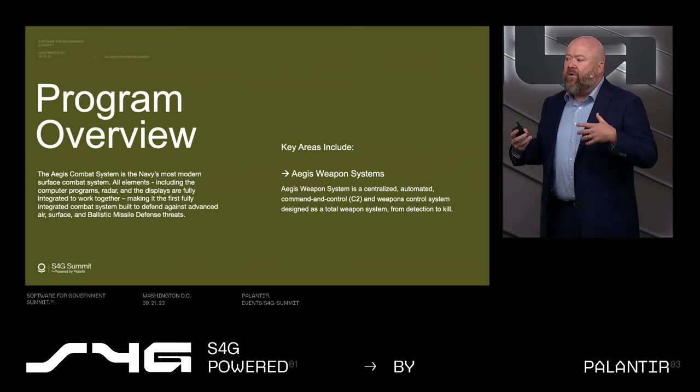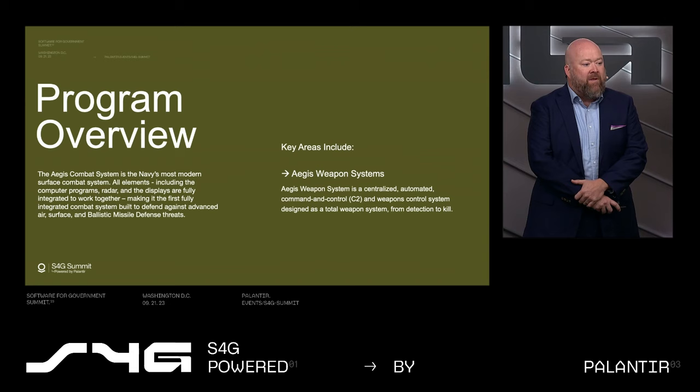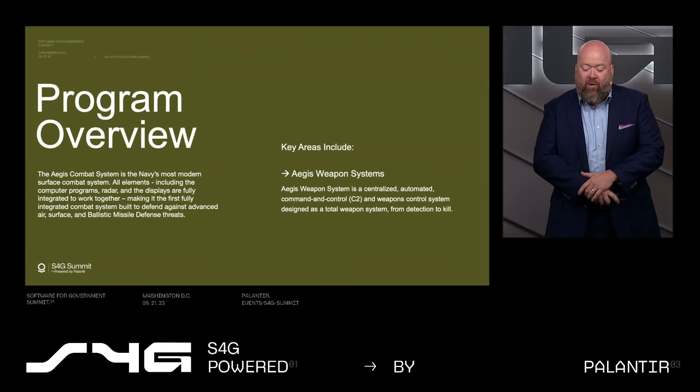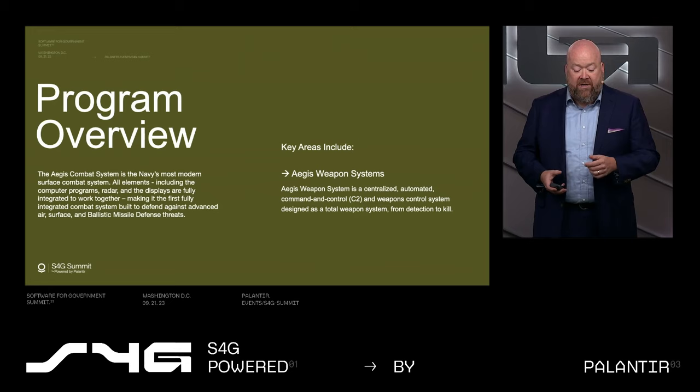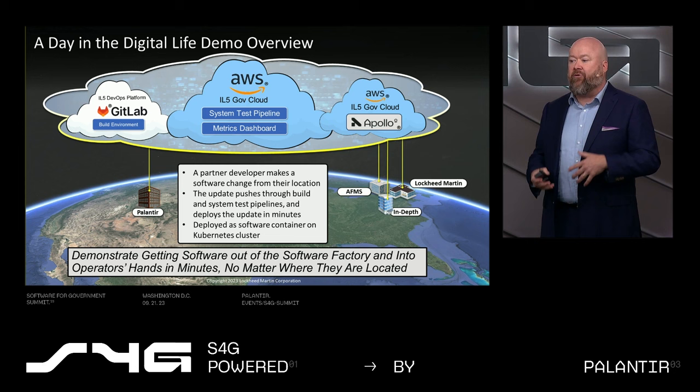The key piece is the integration of the software. We have almost 54 years of legacy software and capability. That means we also have some very monolithic old software. What we have been doing is working through the process of re-architecting the software and working through challenges which include delivery timelines and our ability to build and outpace the threat.